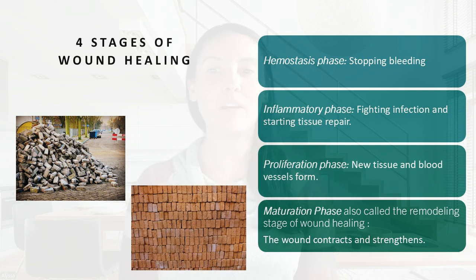We first need to understand the wound healing process. There are four stages to wound healing: the hemostasis phase, inflammatory phase, proliferation, and maturation phase. The hemostasis phase is where we stop bleeding. The inflammatory phase is when we're fighting infection and starting to repair tissues. The proliferation phase is when new tissues and blood vessels form. And the maturation phase, also called the remodeling phase, is where the wound starts to remodel, contract, and strengthen.